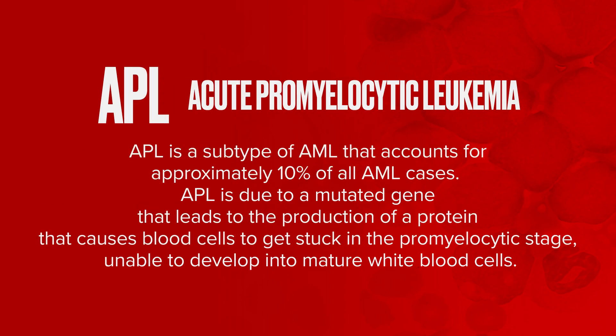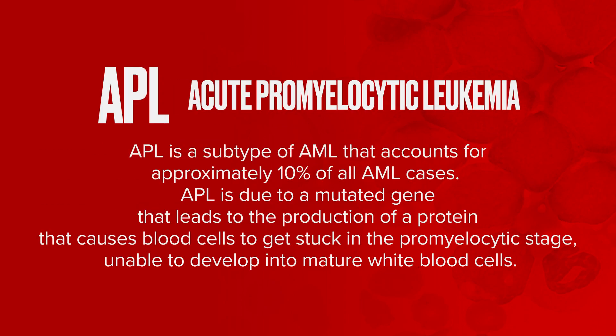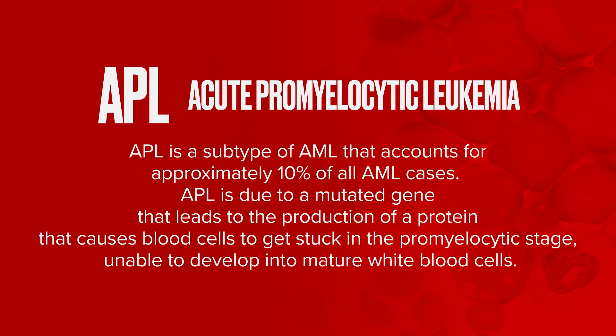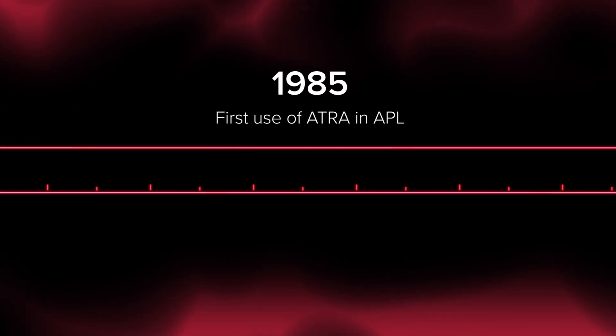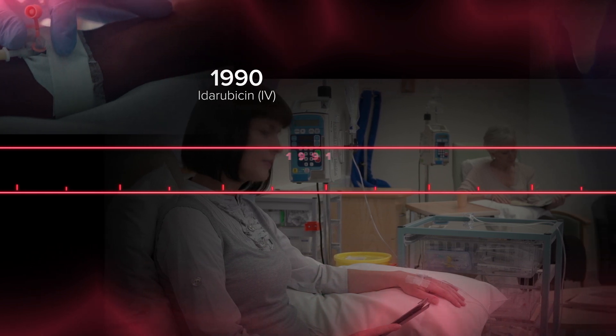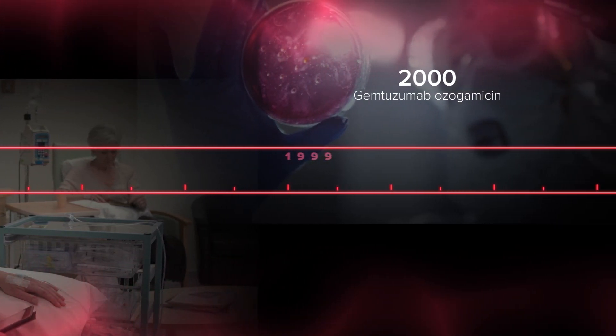Perhaps the home run and most interesting was the treatment of a type of AML called APL, a very well-characterized disease. The big break came initially from China, where they reported that treatment with a drug called ATRA — all-trans-retinoic acid, a vitamin A-type product given orally — can treat patients with APL, first in relapse and then as initial therapy, without chemotherapy, with remarkable results. It took the cure rate up to about 70%.